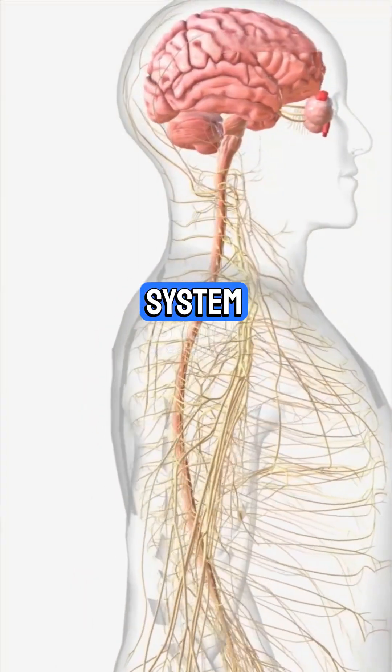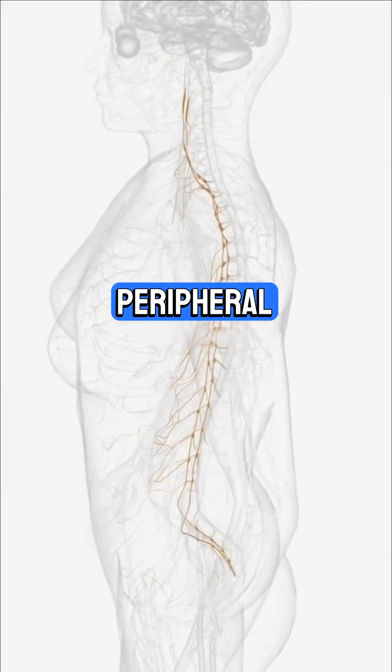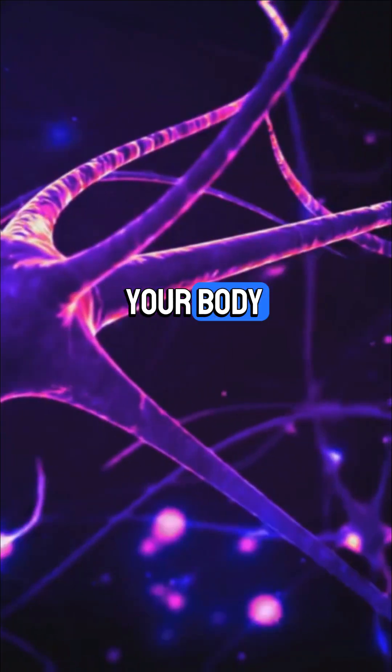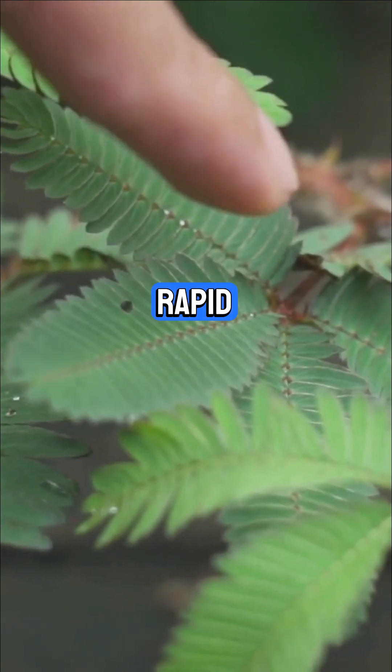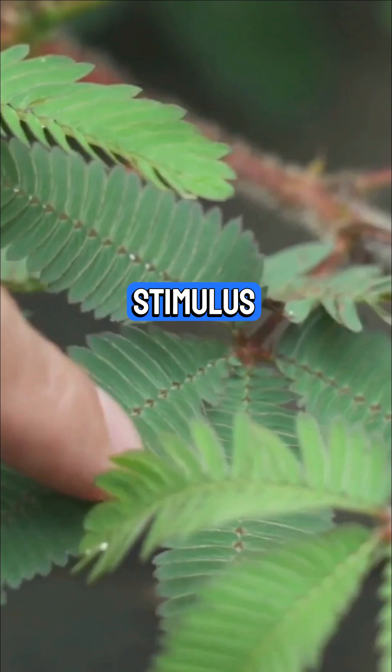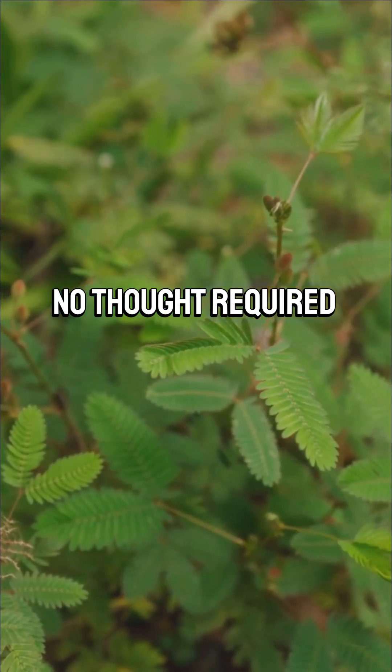The central nervous system, made up of the brain and spinal cord, processes info, while the peripheral nervous system carries messages to and from the rest of your body. Key definition: a reflex is a rapid, automatic response to a stimulus. Think pulling your hand away from something hot — no thought required.